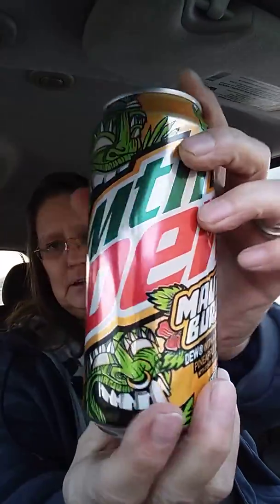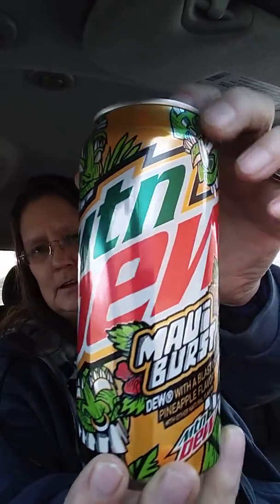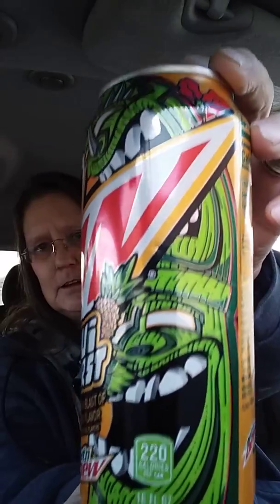Somebody called me — hopefully I'm still recording on this old phone. I've been getting a lot of spam callers — it's ridiculous. Y'all getting them? I get them 10, 20 times a day from 8 o'clock in the morning until dark. Mountain Dew Maui Burst — look at that totem on there. Isn't that just the cutest thing? I love that design, it is so cute.